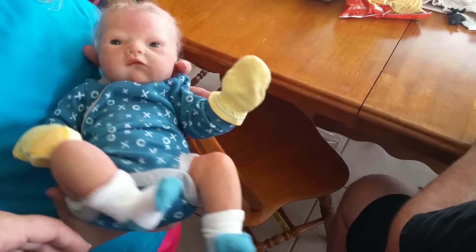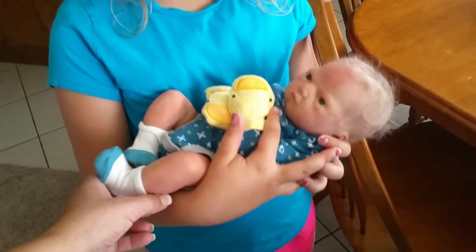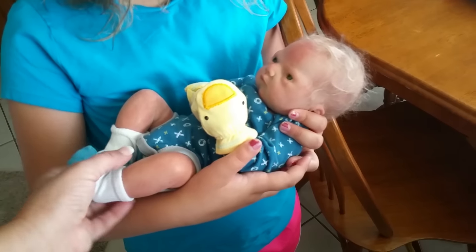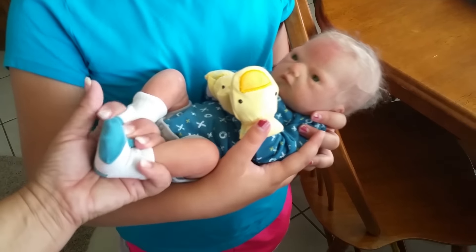Is he a boy? He's a boy. I think he's a little ticklish. How many pounds is he? He's probably two and a half or three maybe — I don't know, he's a little thing. Maybe he's poor. Can I go show Isaac again?